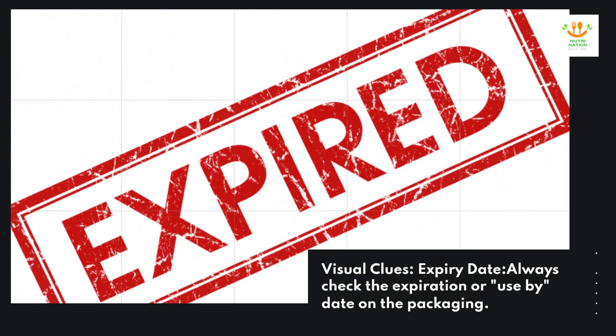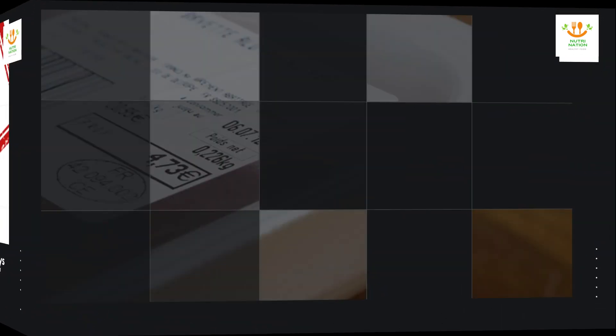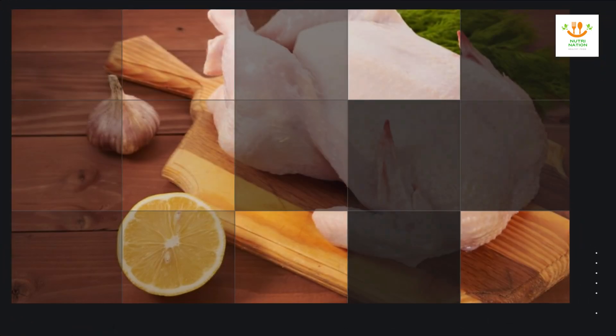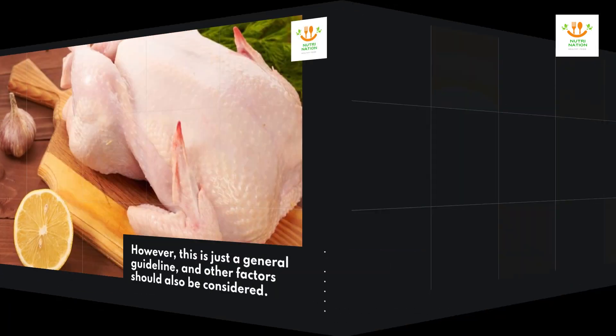Visual clues — expiry date. Always check the expiration, or use-by, date on the packaging. If the chicken has exceeded this date, there is a higher likelihood that it has gone bad. However, this is just a general guideline, and other factors should also be considered.